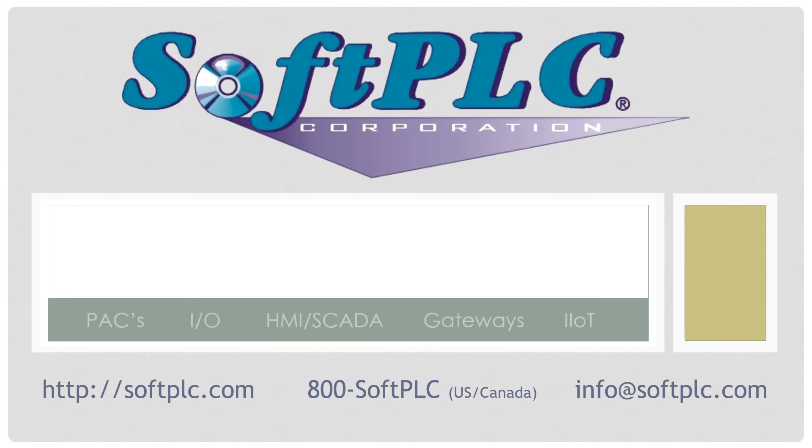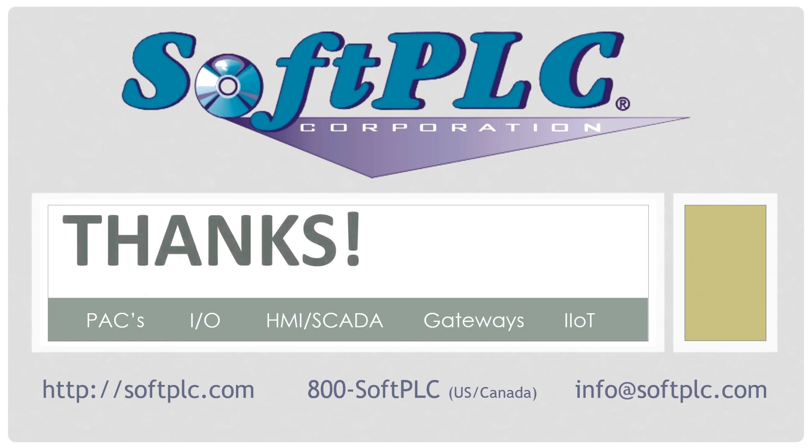SoftPLC gateways are made in the USA and are stocked at our Texas headquarters. Contact us for more information or to discuss your Allen-Bradley migration or other automation applications. Thanks for taking the time to watch this video.